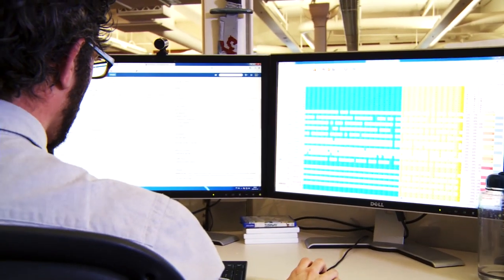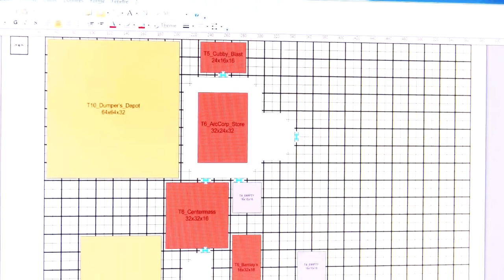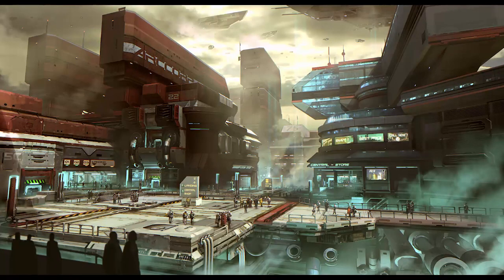What's great about the Room System is that we'll be able to expand it, not only to hangars, but also to planetside. So we'll be able to create dynamic locations, like shops that change on the fly based on the economy.